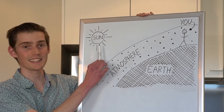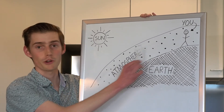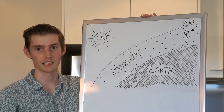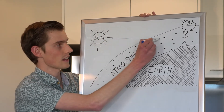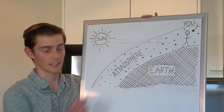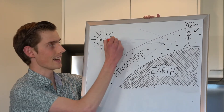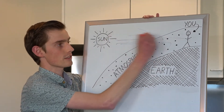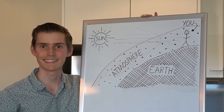But at sunrise or sunset, the sun is really low on the horizon and it has to go through a lot of atmosphere. So the blue light gets scattered by the particles in the atmosphere and doesn't reach our eyes. But the red light goes straight through, and that's why we see beautiful red sunsets.